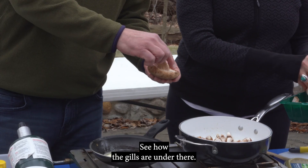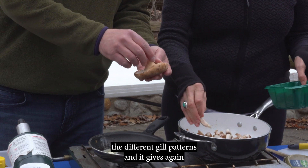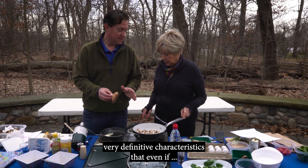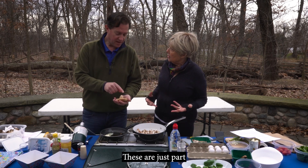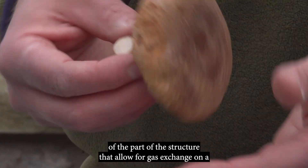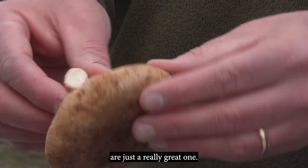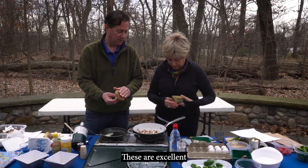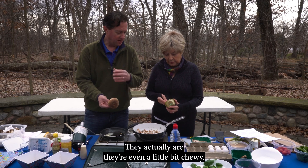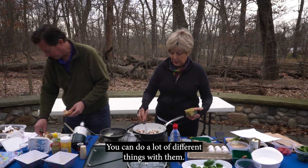See how the gills are under there. This talks about the different gill patterns and gives very definitive characteristics — these are just part of the structure that allows for gas exchange on a fungus. These mushrooms in particular are a really great one. They're excellent as a substitute for meat because they're firm and even a little bit chewy. You can marinate them — you can do a lot of different things with them.